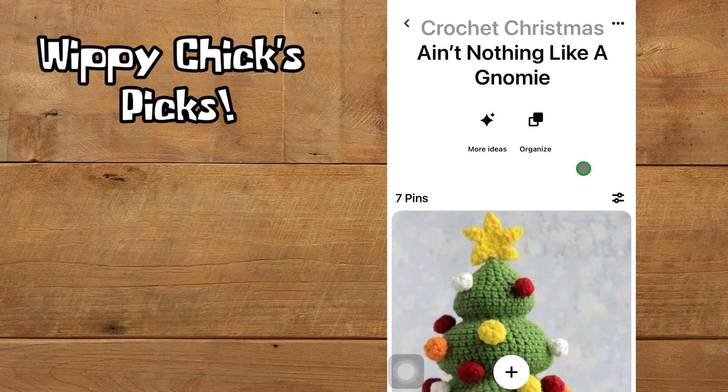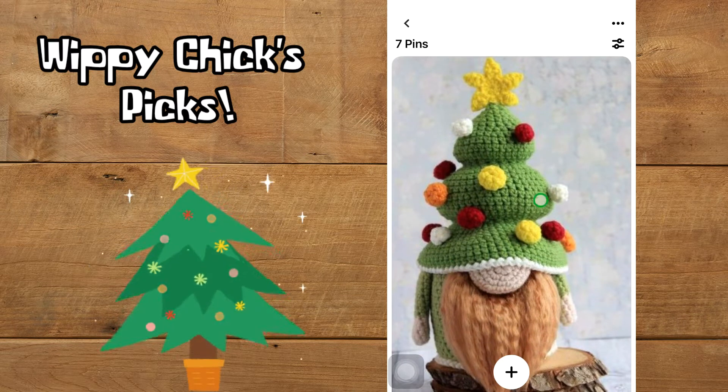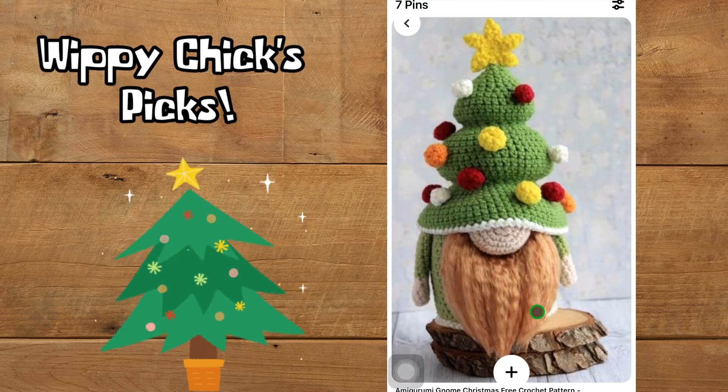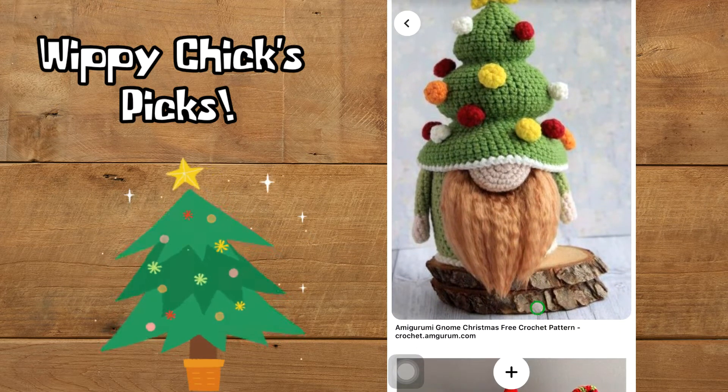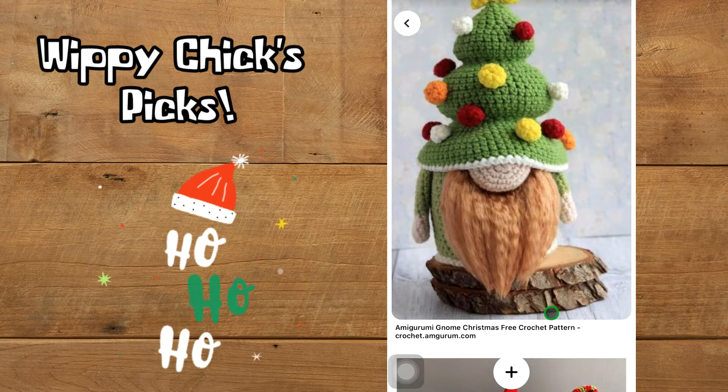I'm loving this little Christmas gnome — his little Christmas tree hat is adorable with all these cute little baubles for decorations and the cute little star, and I love his pretty soft beard. It doesn't look too tricky to make. This is available at crochet.amagaroom.com.